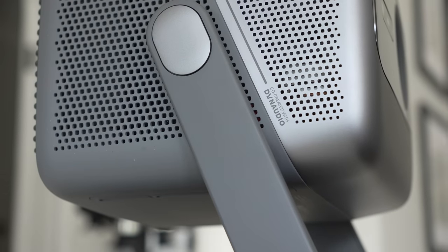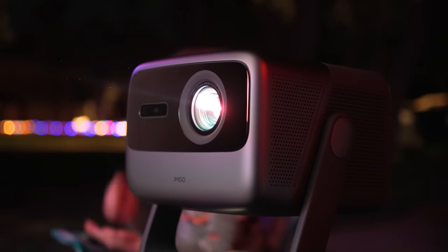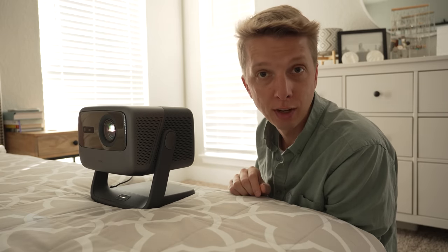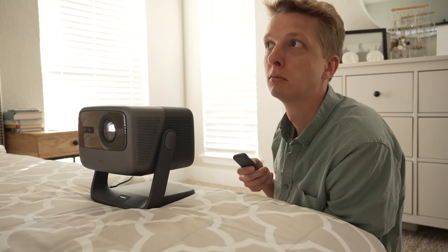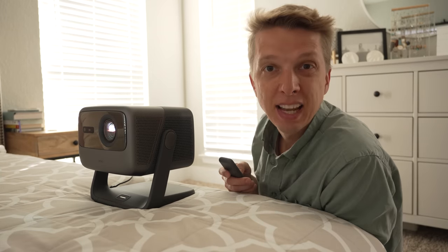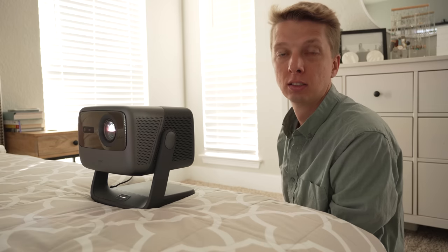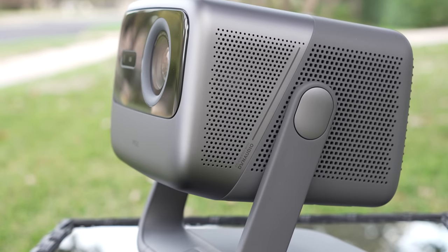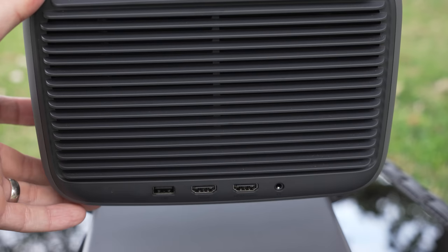The N1 Ultra has two 10-watt speakers built in, co-created with Dynaudio. They are adequate — I'd say in 90% of scenarios, nice and loud. They sound great and never left me wanting to connect additional speakers. Part of that probably has to do with the fact that this projector is very quiet when operating, under 26 decibels of noise.